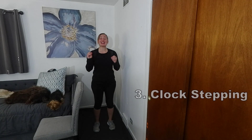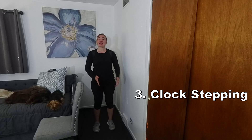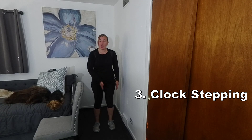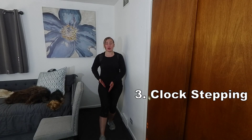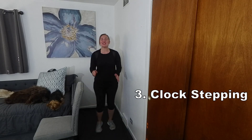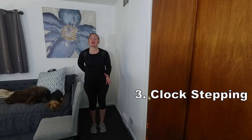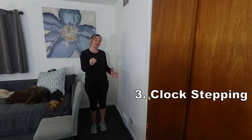Number three, clack stepping. This is a fantastic exercise to improve stepping strategies. This can be done by keeping one foot stationary while stepping the opposite foot throughout numbers on an invisible clock. Once one reaches numbers one through six on the right foot, they switch through numbers six through twelve on the left foot.